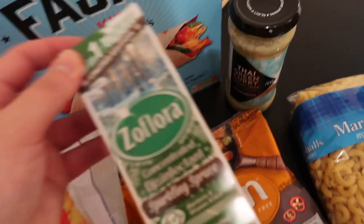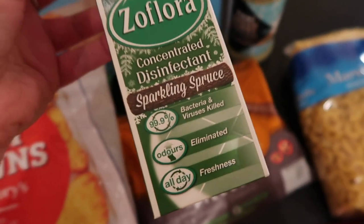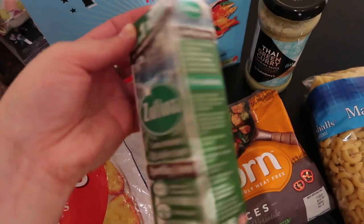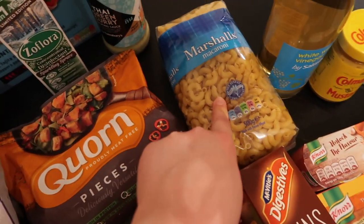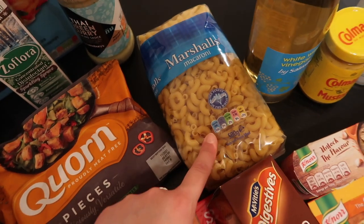I also got some Zaflora which I was so excited about - this scent is just really appealing to me, like a Christmas smell. The sparkling spruce - I think it maybe is a Christmassy one because it's limited edition. So I'm excited to try that. Got some macaroni to have for macaroni cheese, but we still don't have the flour. So we'll see if we can get that another day.